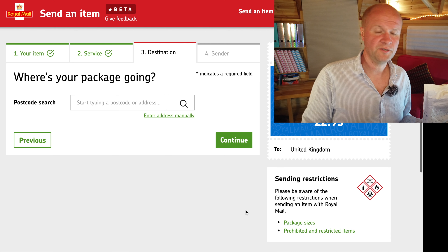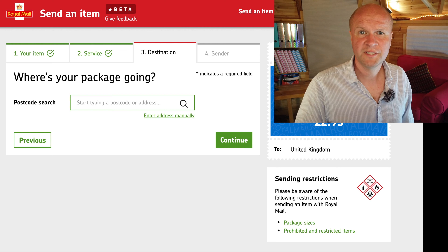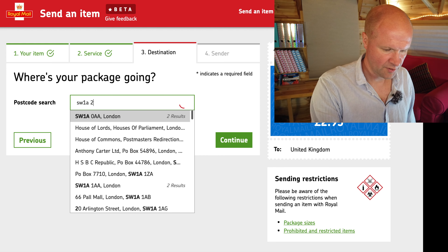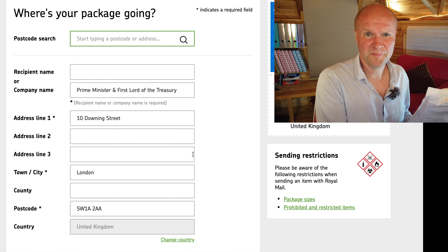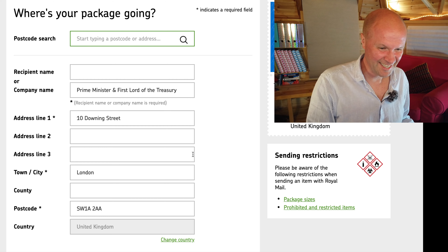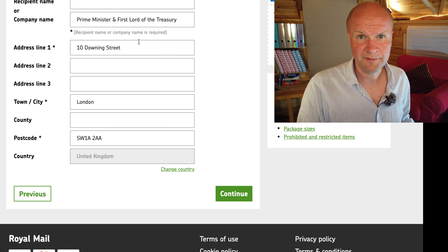We click continue, which takes you to the next section: where is your package going? You can type in a postcode and look for the address with this pull-down menu. I don't want this package falling into the wrong hands, so let's look up postcode SW1A2AA — let's send it to number 10 Downing Street as my example address. This is just a demonstration, but as you can see, if you type in the postcode it offers you addresses for that postcode. You choose the right address and it fills in the boxes for you, or you can fill those in manually yourself.